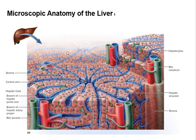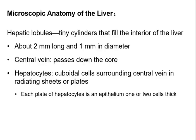The lobules are only about two millimeters long and one millimeter in diameter — not very big. Down through the middle you have the central vein, which is kind of like a collecting area. The cells in the liver are called hepatocytes — hepato means liver and cyte means cells. They're cuboidal cells surrounding the central vein in radiating sheets or plates.